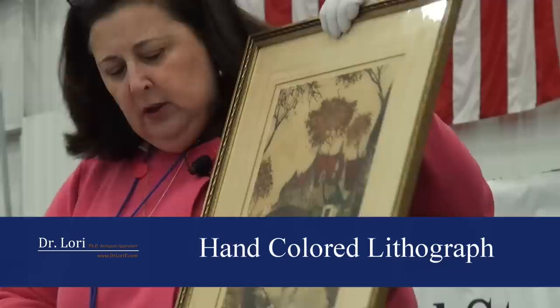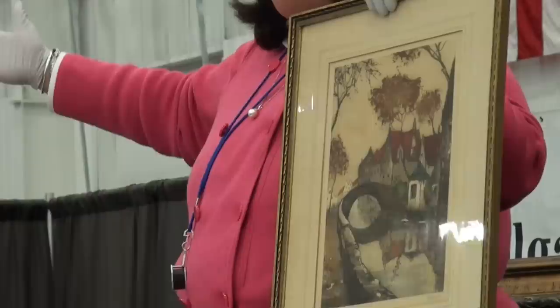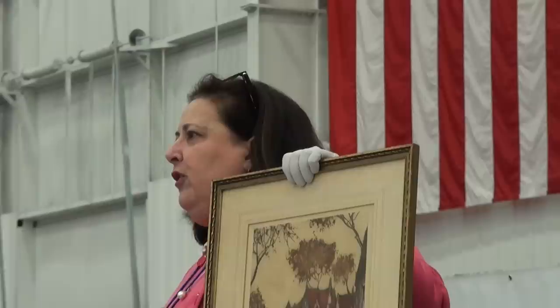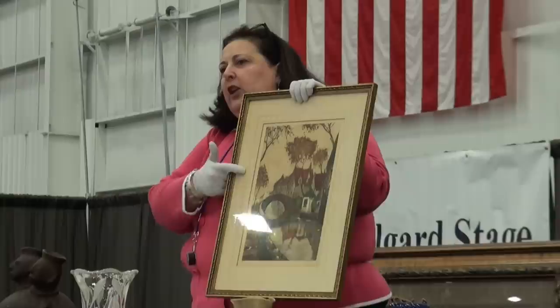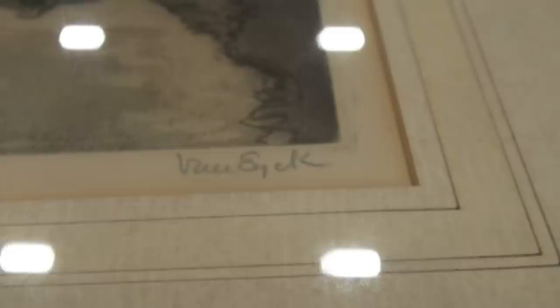It's a hand-colored lithograph. This particular piece is a good example — I'm looking at a hand-colored lithograph. It does not have a consistent dot pattern the way you can pattern things. This particular piece dates to about 1900, made in Europe. It's signed here on the bottom. It says Van Eyck.